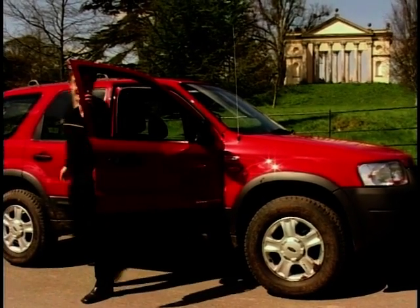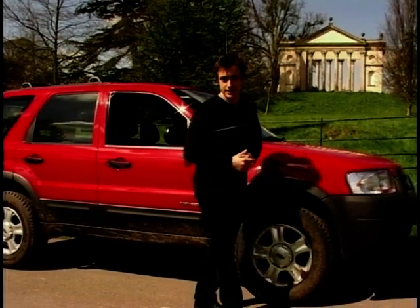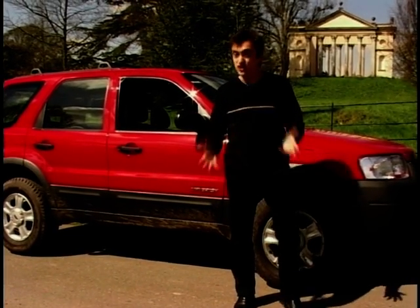If you fancy one, you won't have to be a millionaire. For the 2-litre, you'll pay about £17,000, and for the 3-litre, about £20,000. They may not be the most exciting vehicle on the road, but whether you're going on or off-road, they'll do the job.